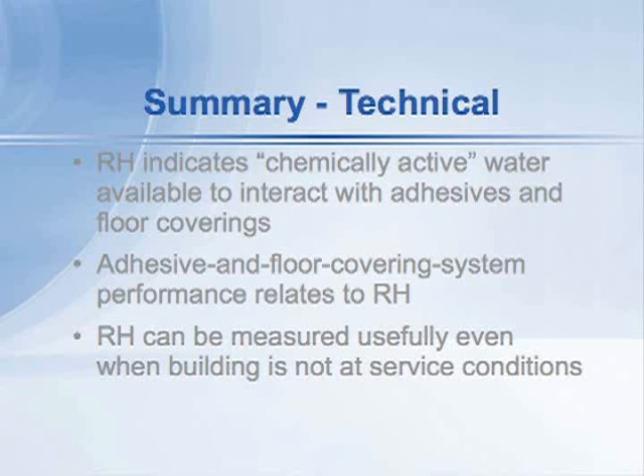We know that relative humidity can be measured usefully even when the building is not at service conditions. In a fairly short time, we'll have available some graphs and tables so you can convert relative humidity measurements made in the field under whatever the temperature conditions happen to be,